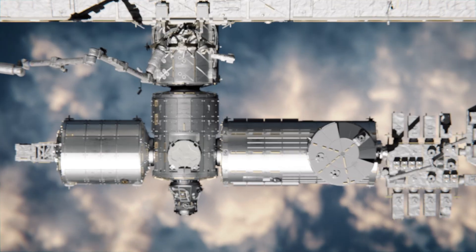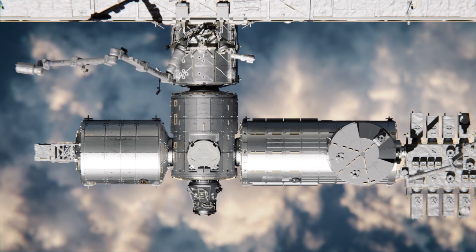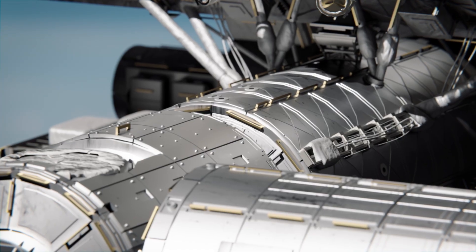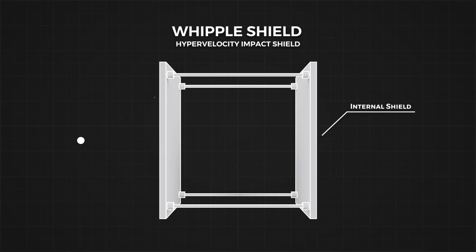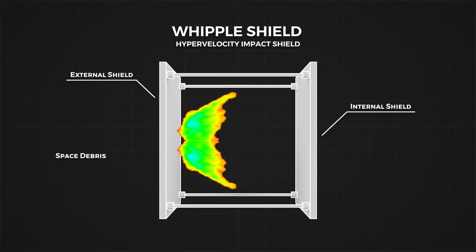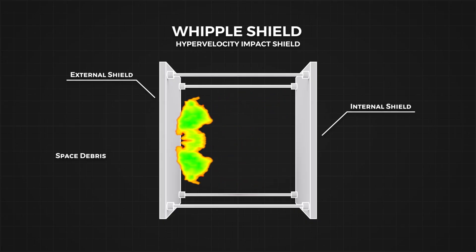That debris shield had an important role to play. It was supposed to cover a docking port on the ship, protecting it from extreme temperature changes and orbital debris — something the ISS could not do without. The shield was a Whipple shield, that uses the hypervelocity of space debris to its advantage, using thin layers of shield to obliterate the debris into tiny fragments that the inner shield can withstand, as the energy of the debris is spread out over a larger distance.